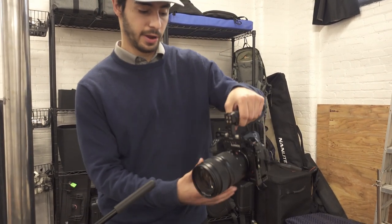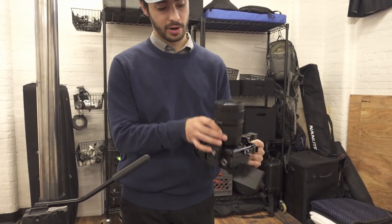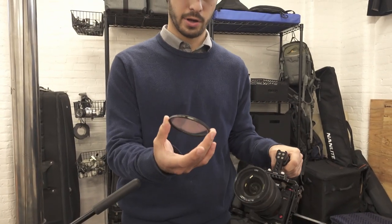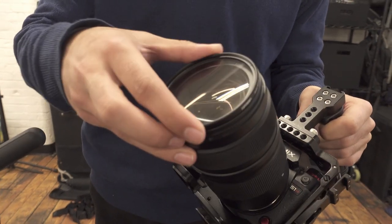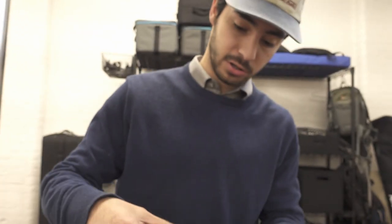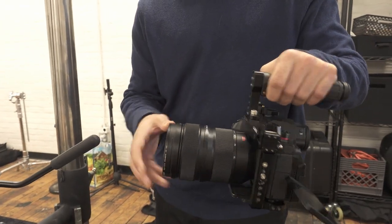For our camera setup we're using our Panasonic S1H, which is our main camera, with the 24-70 2.8 on it, which will give us a variety of focal lengths to work with and a bunch of different types of shots. We're also going to throw a quarter pro mist filter on there to give it a little bit of a dreamy, kind of hazy look, since we're going for a spooky fairy tale sort of vibe.